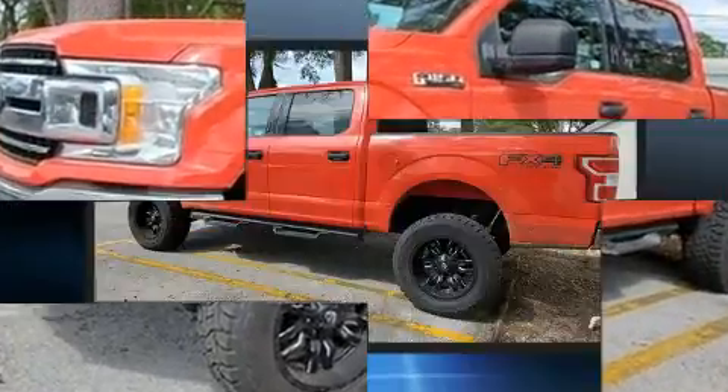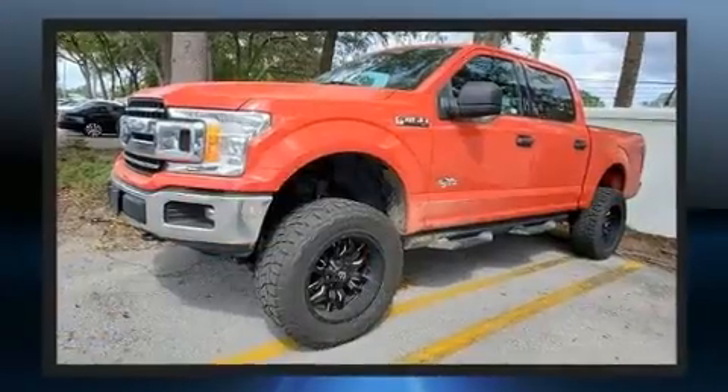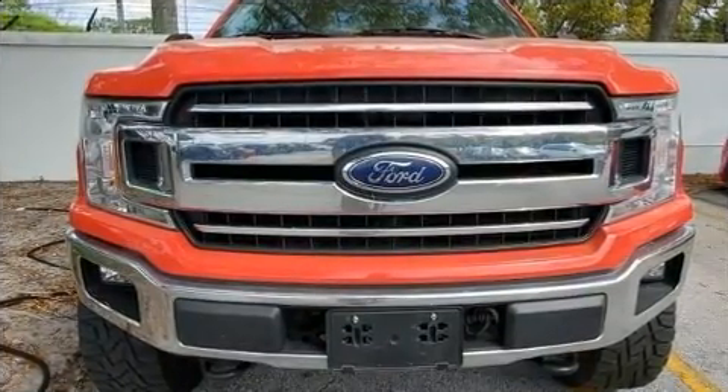Smooth gear shifts are achieved thanks to the 5-liter 8-cylinder engine. And for added security, Dynamic Stability Control supplements the drivetrain. Four-wheel drive allows you to go places you've only imagined.